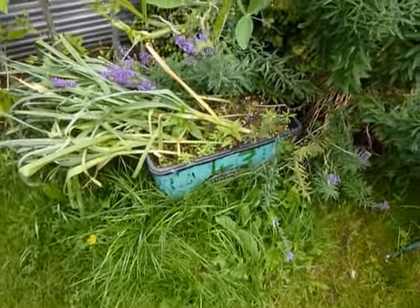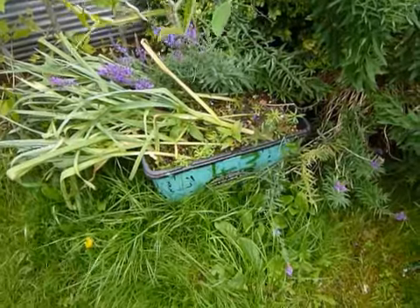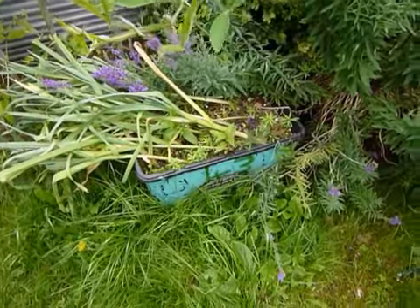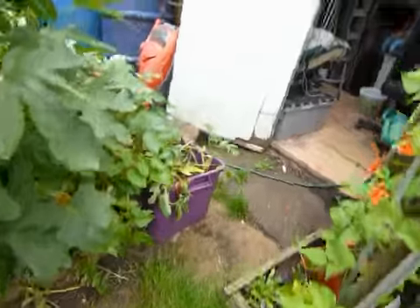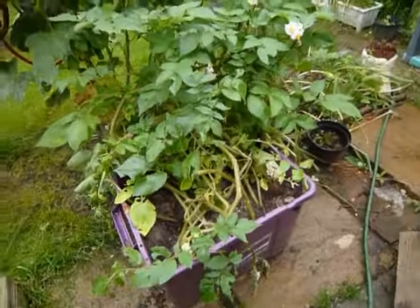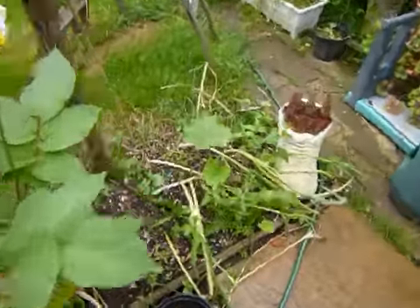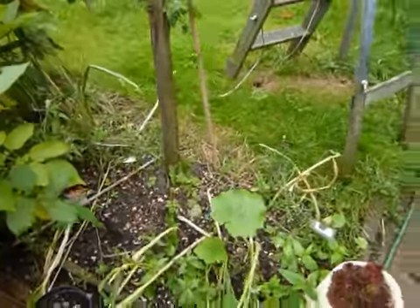We have some garlic — I'm going to have a look at those later today, might get them on this video. Potatoes are coming on very well as well. Have a look at these and see if we've got some potatoes on the bottom. Quite a few garlic here so we're going to have a good old look at them.